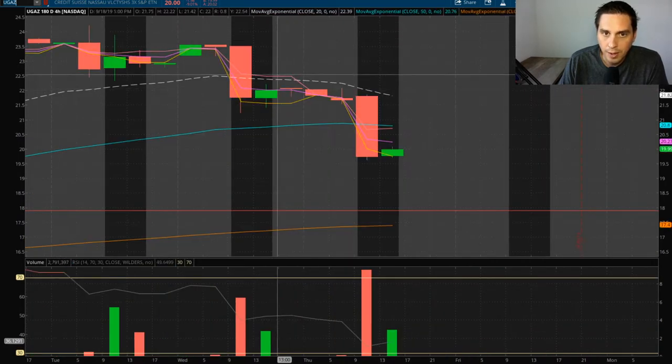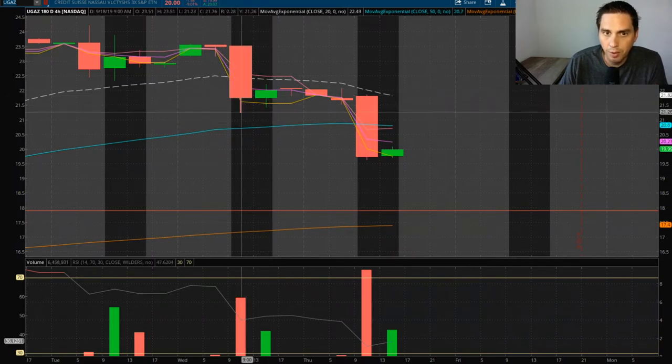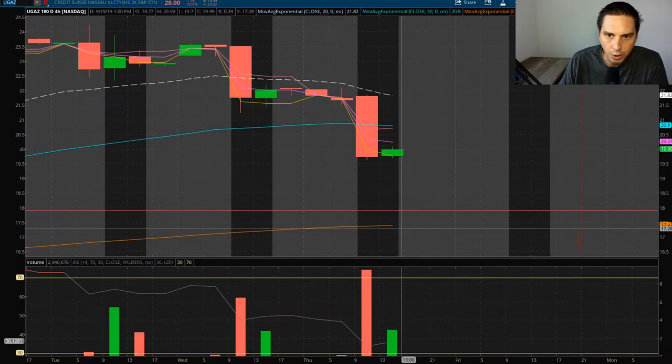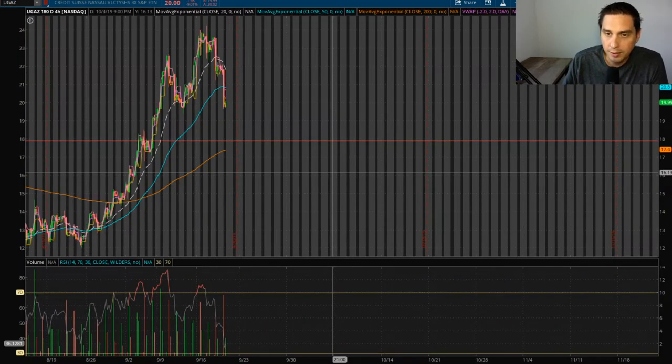I'm saying that because of these candlesticks right here — anytime you have a big red one and a small green one, the stock is going to be bearish. But if it were reversed with a green and then a red, it would be bullish. Right now UGAZ is very bearish. I definitely want confirmation on the support level, because as of right now they're fully stocked for gas, which means the price is going to go down. Once it starts getting colder and they start drawing down production, that's when UGAZ should start going back up.